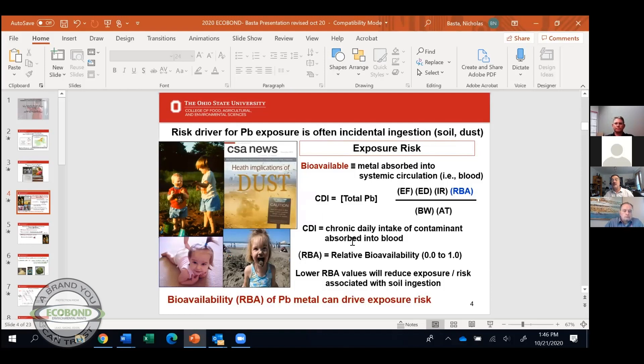The equation represents the chronic daily intake of a contaminant — in this case, lead — being absorbed into the blood. For lead to hurt you, it has to be absorbed through your intestinal wall into your blood, into your circulation, and then it can do damage.